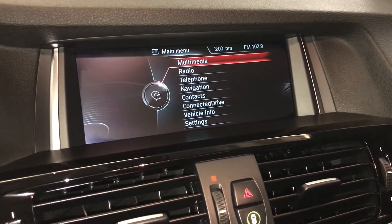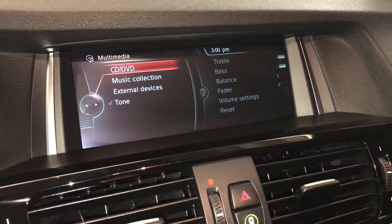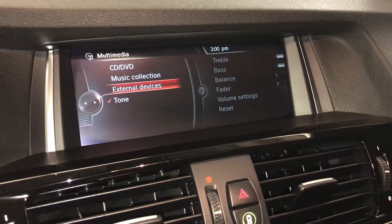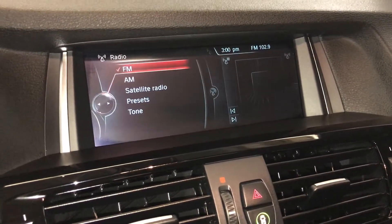For audio, you have CD, DVD, hard disk drive, USB auxiliary, Bluetooth, AM, FM, and satellite.